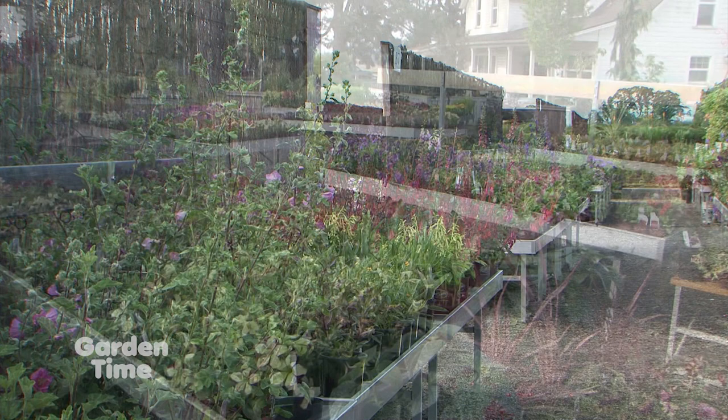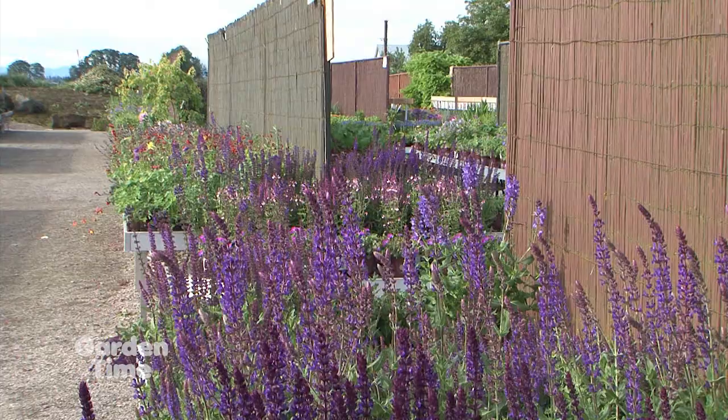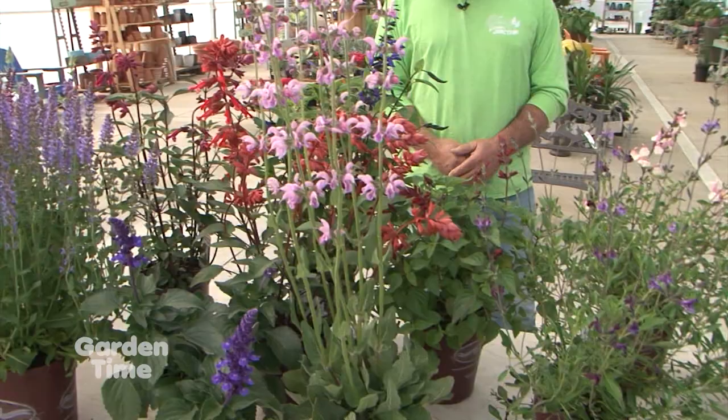And what a selection of salvias. You think of a couple of salvias that we all love as favorites, but you have even more favorites to show. Right, and this is just a sample of what we have. They come in all different sizes, different colors, culinary, pollinators. Everyone loves salvias. I think there's something for everyone here.